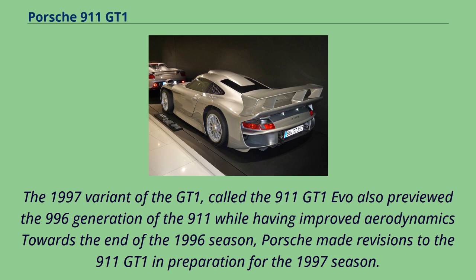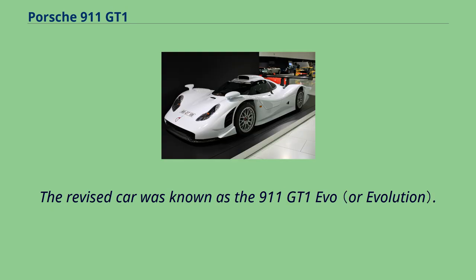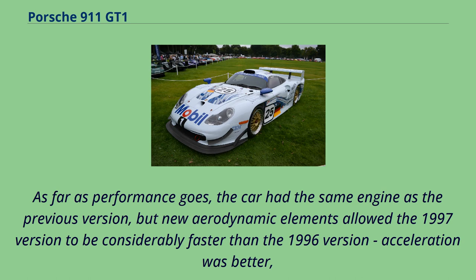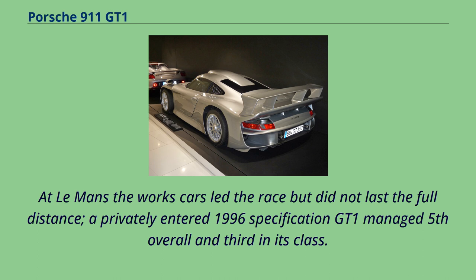The 1997 variant of the GT1, called the 911 GT1 Evo, also previewed the 996 generation of the 911 while having improved aerodynamics. Porsche made revisions to the 911 GT1 in preparation for the 1997 season. The front end of the car was revised, including new bodywork which featured headlamps that previewed the all-new generation of the Porsche 911 which would be unveiled in 1997. The car had the same engine as the previous version, but new aerodynamic elements allowed the 1997 version to be considerably faster, with top speed still around 330 km/h. At Le Mans, the works cars led the race but did not last the full distance; a privately entered 1996 specification GT1 managed fifth overall and third in its class.